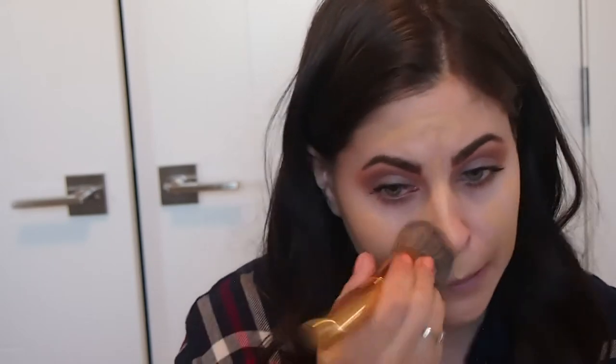For my primer today I'm going to fill in those pores with my Benefit Porefessional Primer. For my foundation I'm going to take my Hourglass Vanish Stick foundation and use my Morphe Y6 brush to blend it out. When I first got this foundation it was the perfect shade, however I live in Canada and with very little sunshine lately I am pale as a ghost, so I'm going to have to blend it down my neck a bit more.